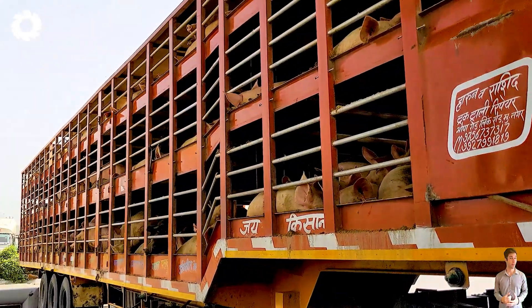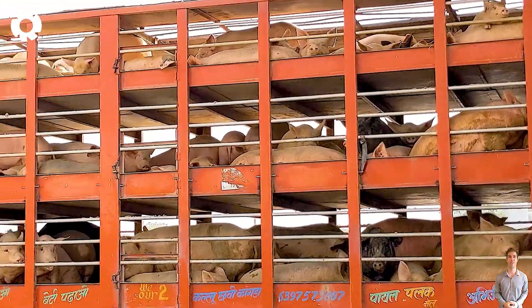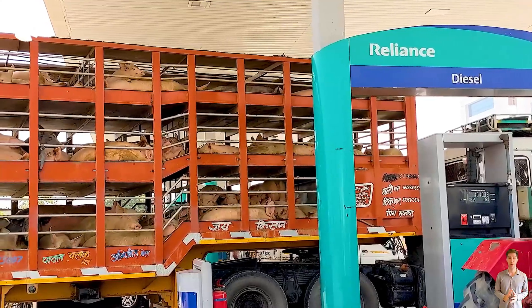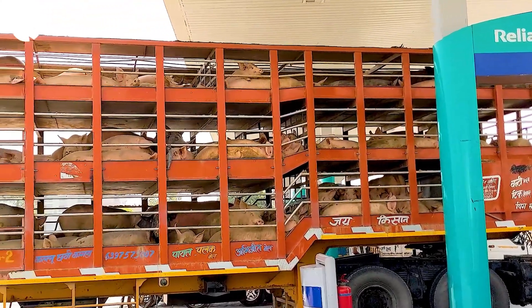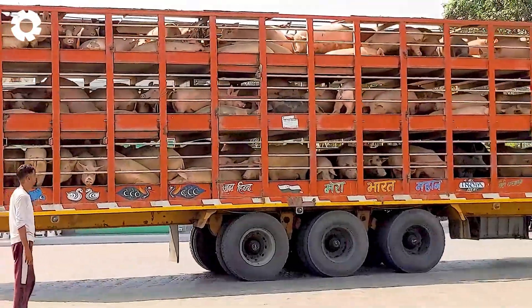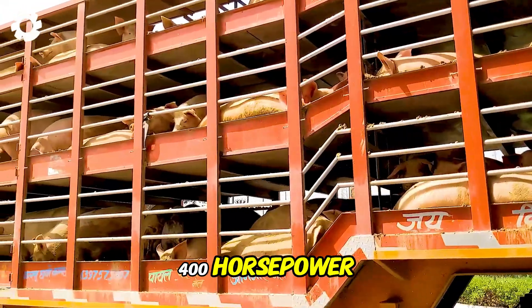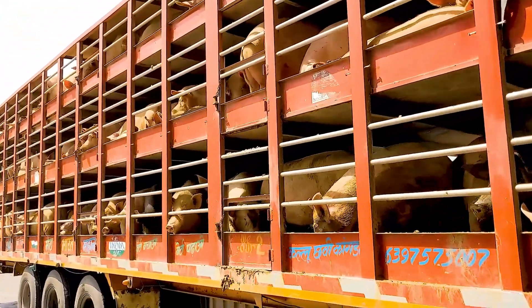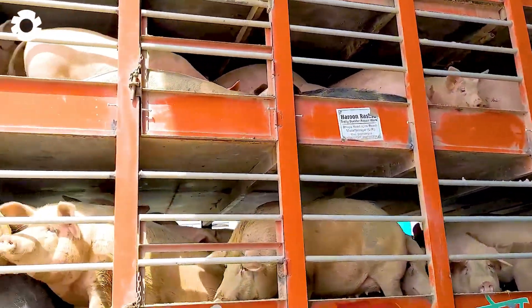First, let's take a look at the pigs being transported from farms to processing facilities on three-story pig transport trucks. These trucks are equipped with powerful engines with a capacity of up to 400 horsepower and can carry up to 50 pigs, ensuring safe and efficient transportation.